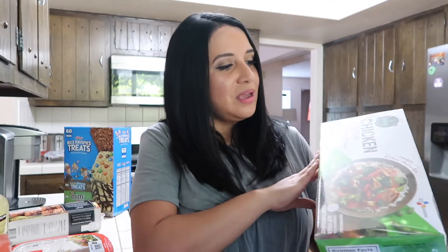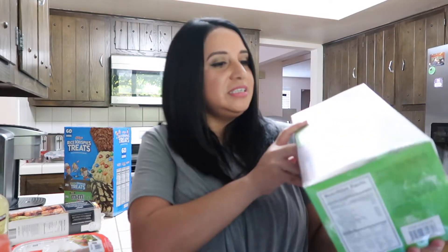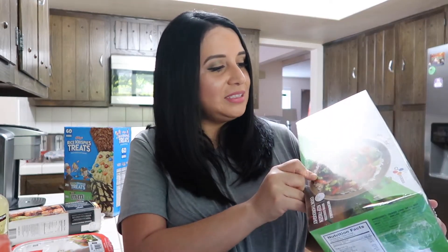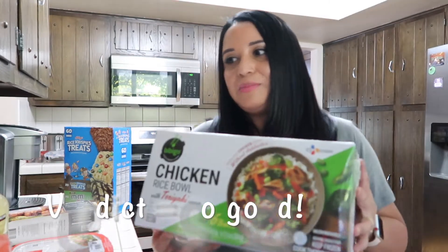After getting my hair done I was hungry, so I picked up some things I normally don't get — they might not be the healthiest choices and I've never tried them, so I'm going to try them and tell you what I think. I got this chicken rice bowl — it's teriyaki chicken with white rice and veggies — and it looks really good. I'm hungry after getting my hair done so I'm going to try this.